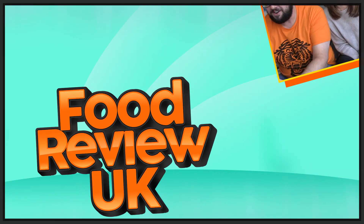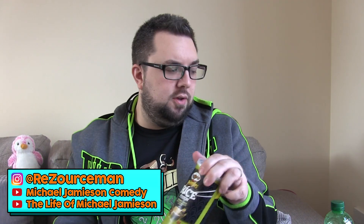Peking duck with hoisin sauce flavour Pringles — they usually nail the flavour, and I can't wait for this. Hello everyone, welcome to Food Review UK. My name is MJ and today we are reviewing the new Peking duck with hoisin sauce flavour Pringles Rice Fusions.